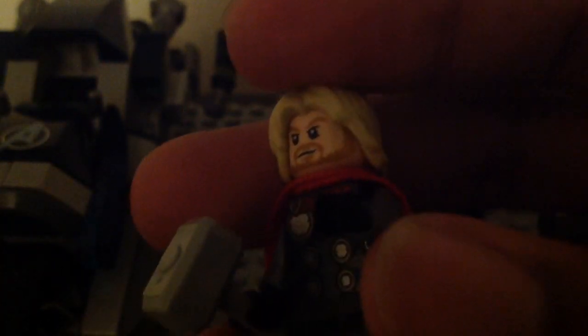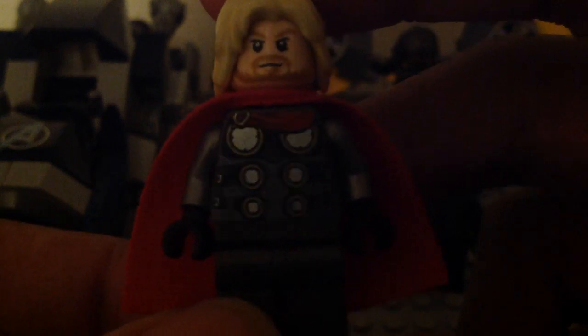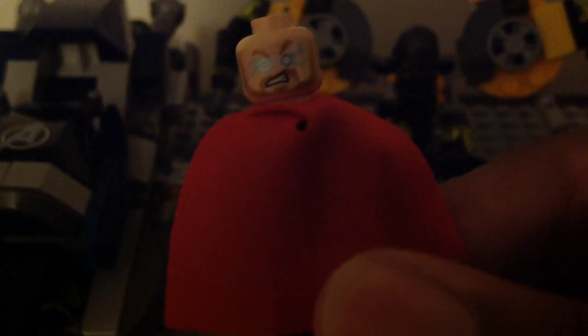If you lose one of these Power Blast pieces, they give you two extra ones in the set — I wish they gave us more than two. Setting his weapons aside, I love his torso print; they did a nice job with it. He has silver legs with a grayish look and no print on them. Here's the back of his hair and soft red cape, and the back torso print. He also has that second face with the lightning eyes. This version of Thor is pretty cool and I'm glad I got him.